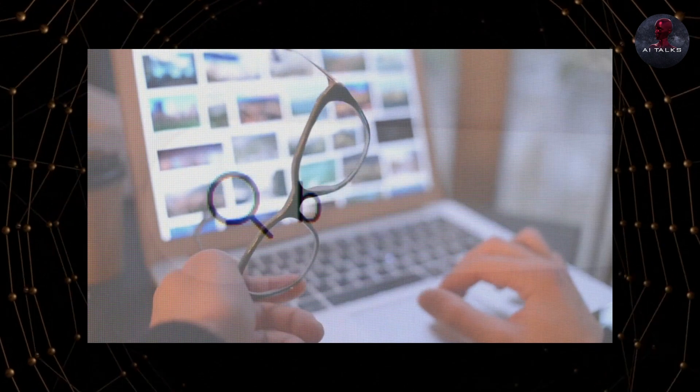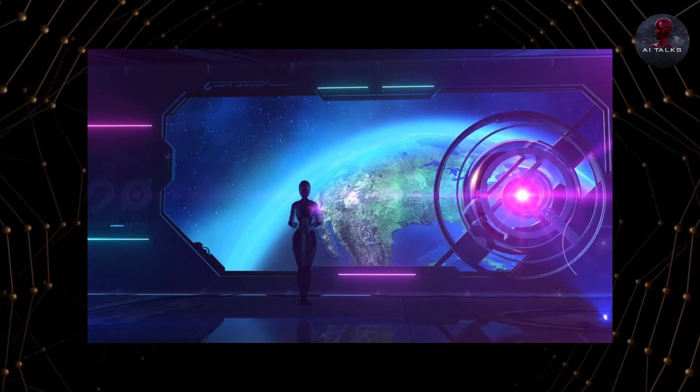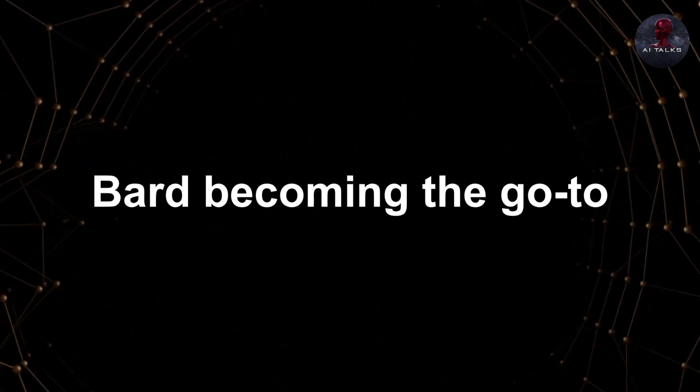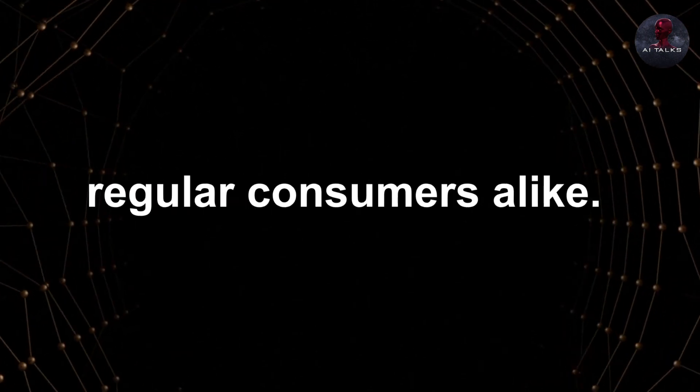The new power-packed BARD update puts it firmly among the top contenders in the red-hot AI space. With extensive Google integration and advanced features like self-verification of facts, BARD has edged ahead of its rivals. As more people start using it, we may well see BARD becoming the go-to AI chatbot for both business users and regular consumers alike.